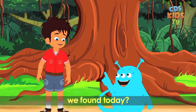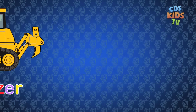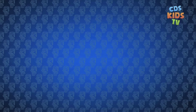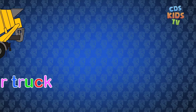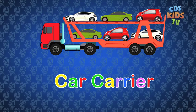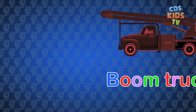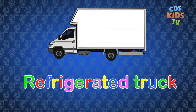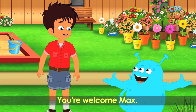Now, Max, can you name all the trucks that we found today? Yes, Louie. A bulldozer. A delivery truck. A garbage truck. A cargo truck. A cement tanker truck. A fuel tanker truck. A car carrier. A tow truck. A boom truck. And a refrigerated truck. Thank you, Louie, for teaching me ten different trucks. You're welcome, Max.